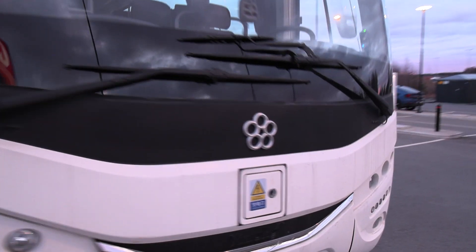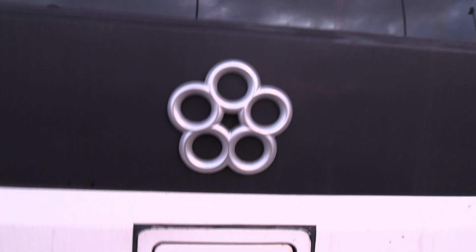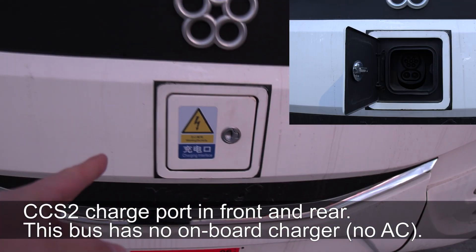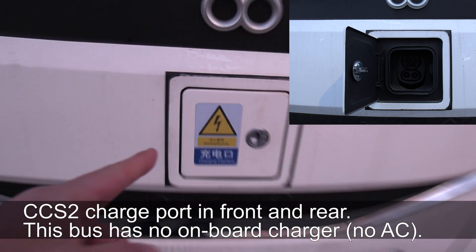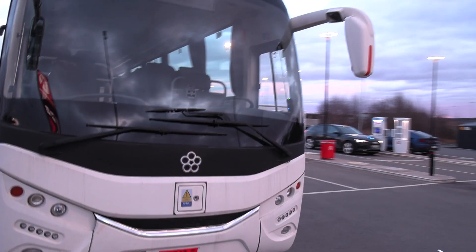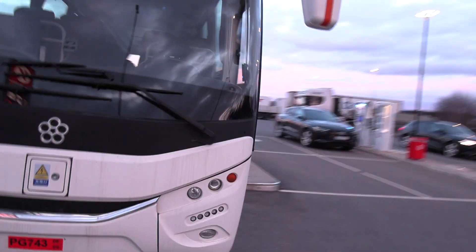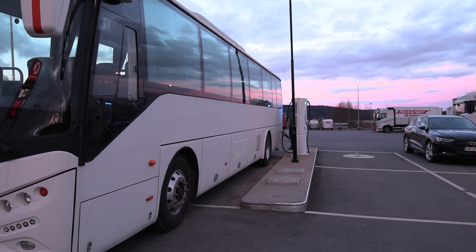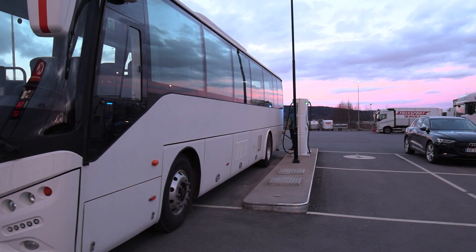It probably looks just like a regular bus from the front. There's a logo here and some Chinese text. There's a charging interface — maybe that's AC — and then the DC port is in the back. Guys always put the charge port on the left rear side.